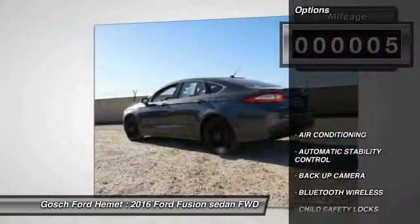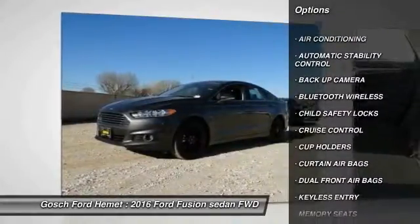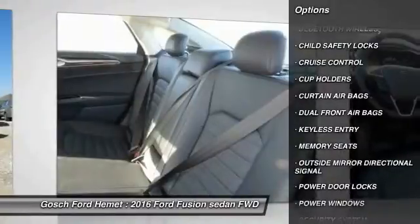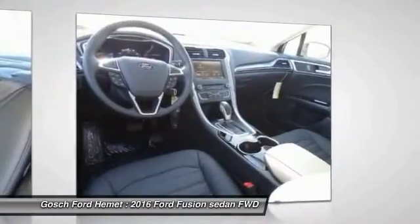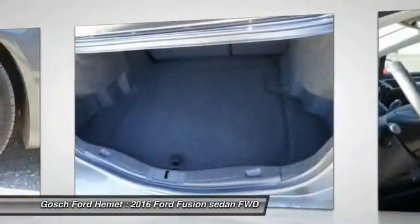Here are some of this vehicle's great options: keyless entry, backup camera, traction control, Bluetooth wireless data link for hands-free phone, front air conditioning, cruise control, automatic stability control, child safety locks, power windows, and power door locks.